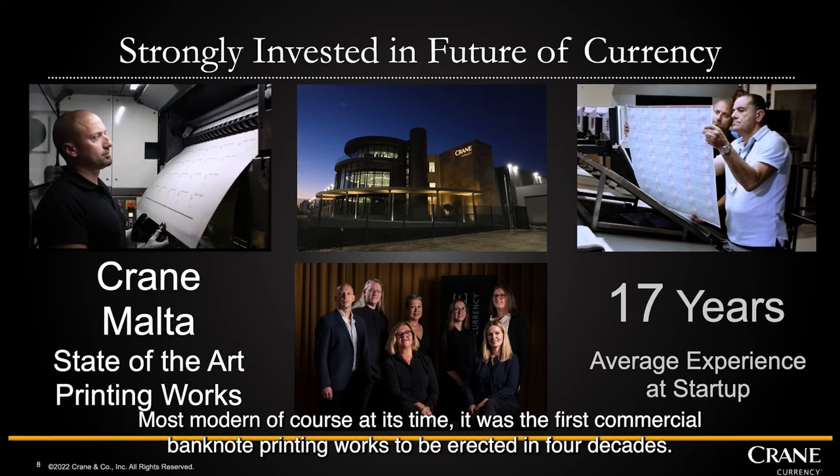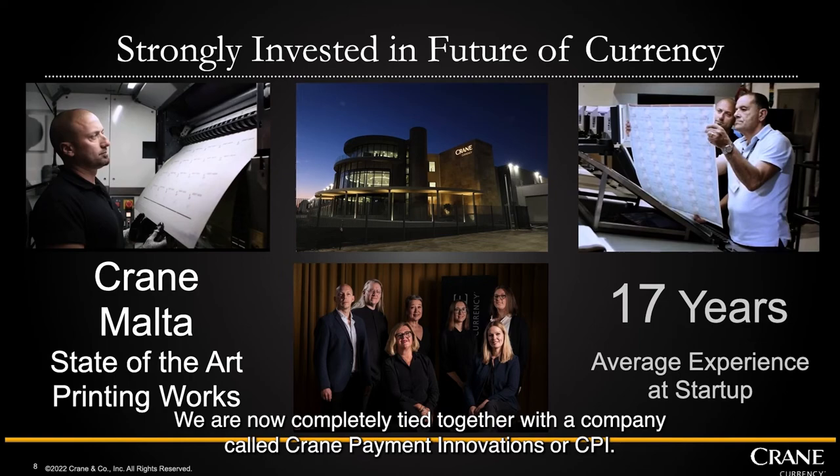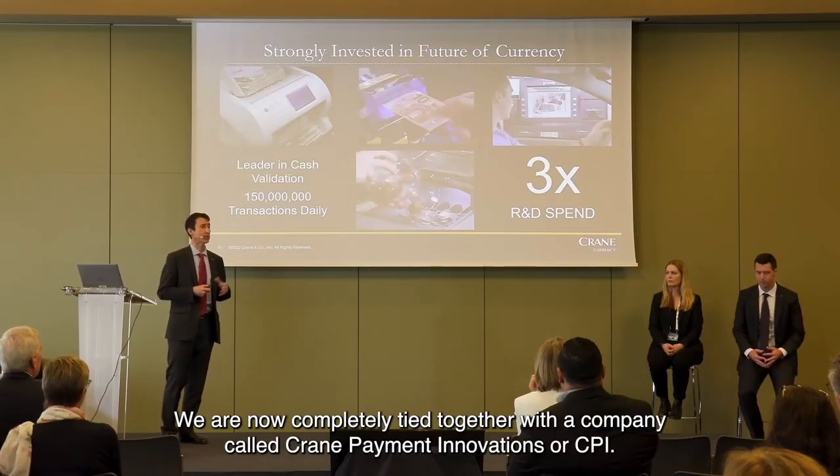The most modern at its time, it was the first commercial banknote printing works to be erected in four decades. We are now completely tied together with a company called Crane Payment Innovations, or CPI.